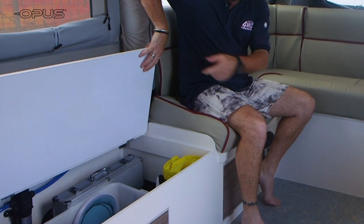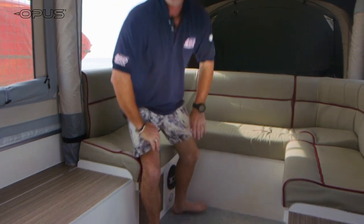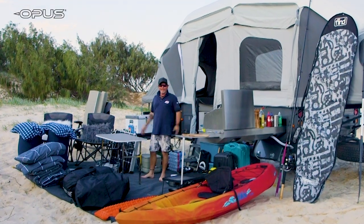There's enough room in here for even the biggest of families. And something I really like is that under each of these seats, you've got one of these huge storage areas. In fact, let me show you just how much I packed into the Air Opus. Holy doly! All of this!